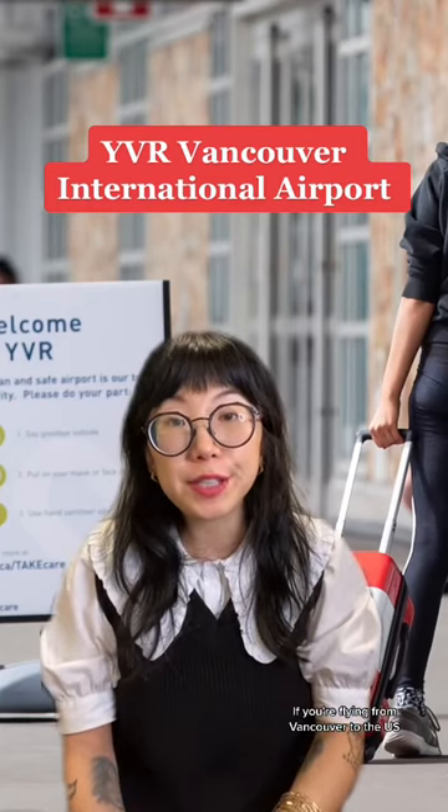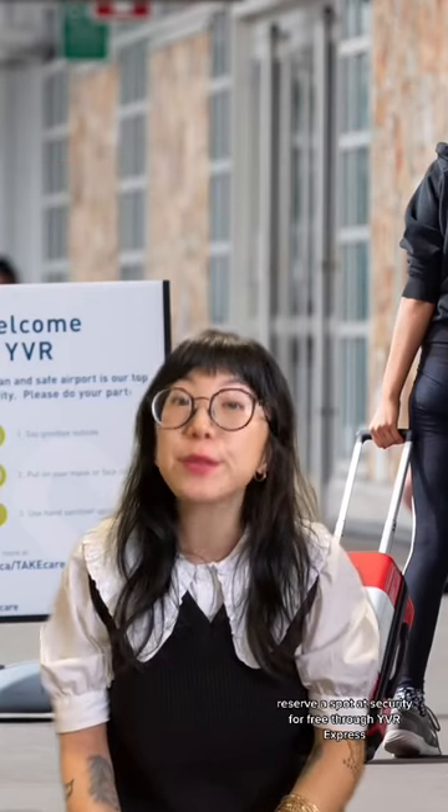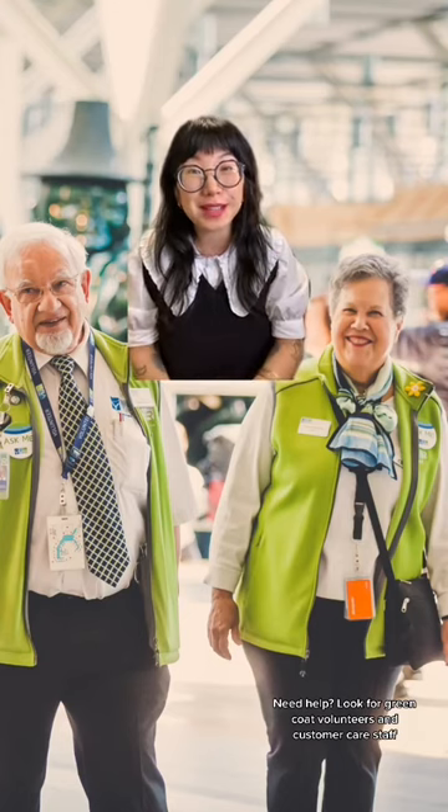If you're flying from Vancouver to the U.S., reserve a spot in security for free through YVR Express. Also, download the YVR Order app to skip the line for food, like Japadog and Pedro's Fish and Chips. Need help? Look for Greencoat volunteers and customer care staff.